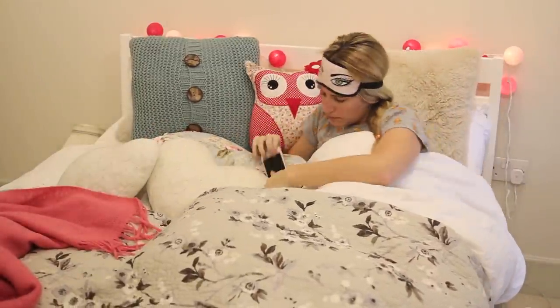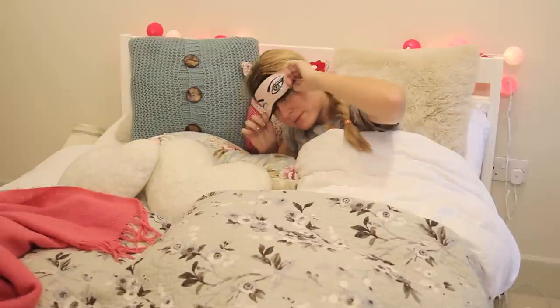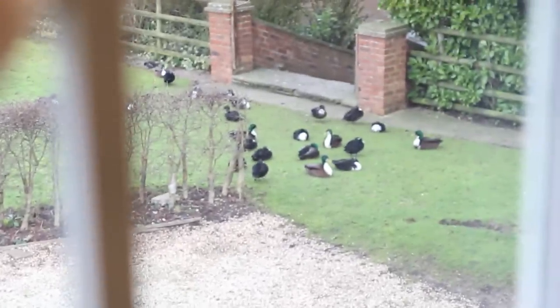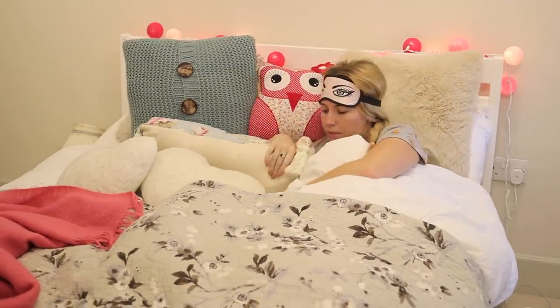And this is me waking up in the morning. I am not a morning person. The first thing I do is check the time — I usually put my eye mask back on and go back to sleep. But when the ducks wake me up, which I've got outside my house at the moment, there is no choice but to get up because they are just so loud.